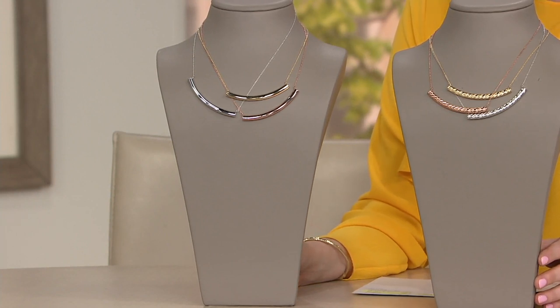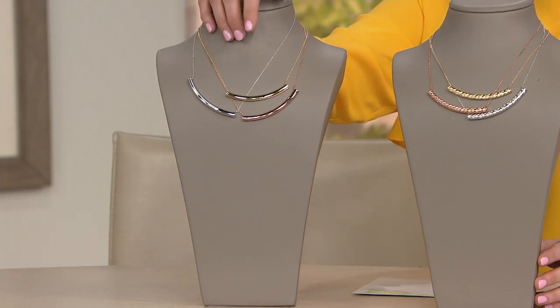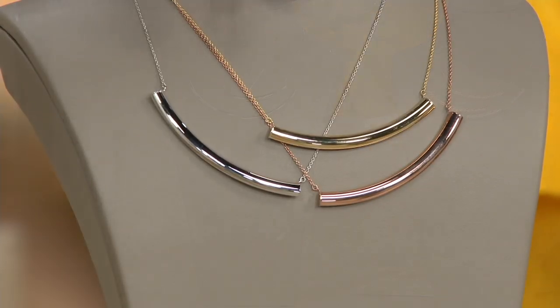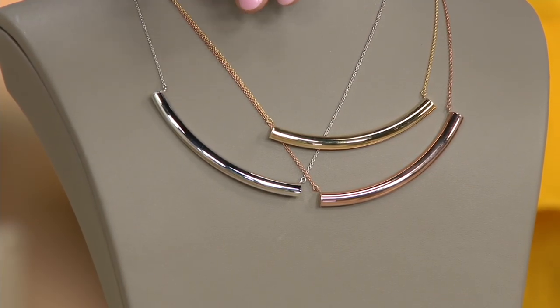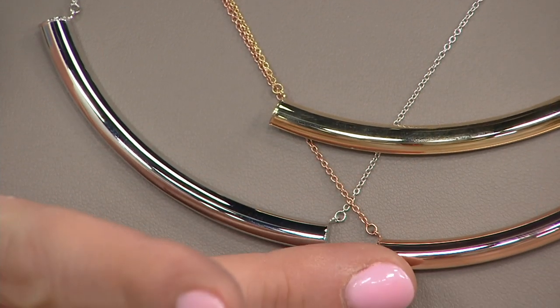It is item J357670. You have several choices here. You have the choice of a polished finish, and within the polish: yellow gold, white gold, and rose gold.